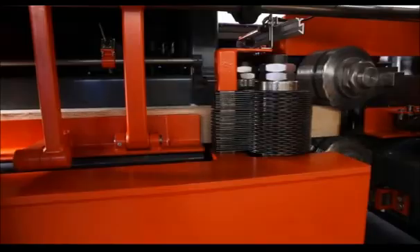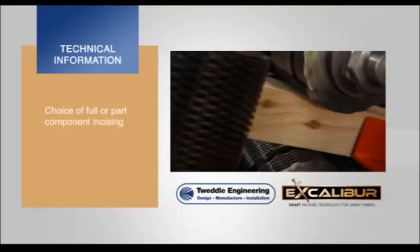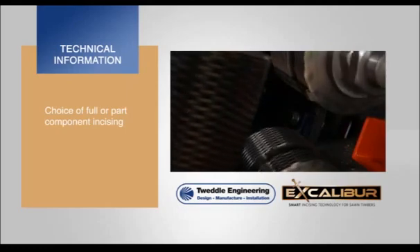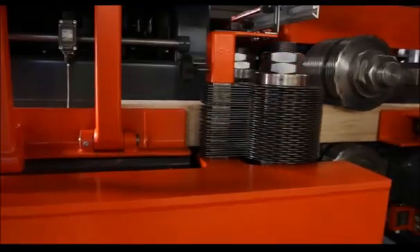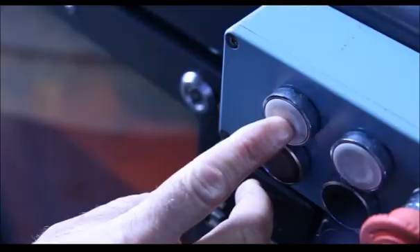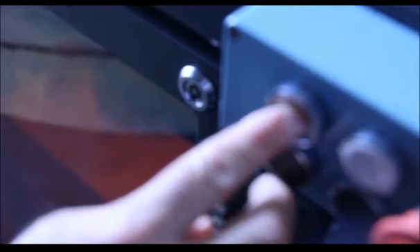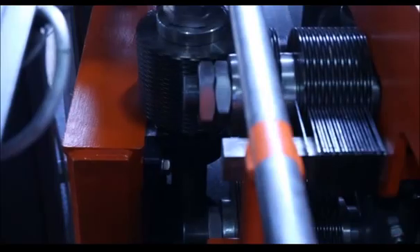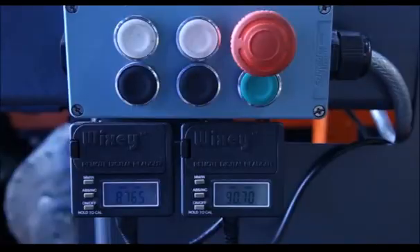There is also an option to incise the full length or just part lengths of the components as required. A built-in sensor can be adjusted to determine dimensions for part length incising and reversal of the component within the transfer system. Change between timber sizes is a quick and simple exercise with push button operation of hydraulic cylinders to adjust either horizontal or vertical incising heads.